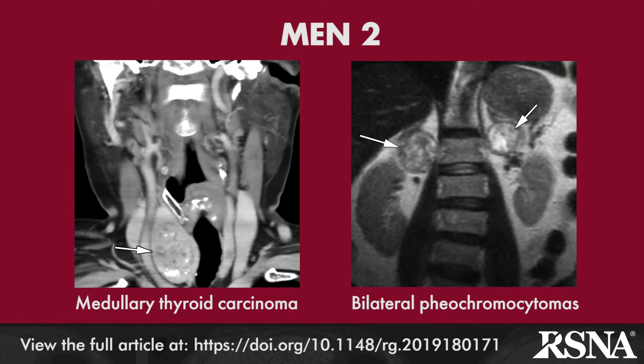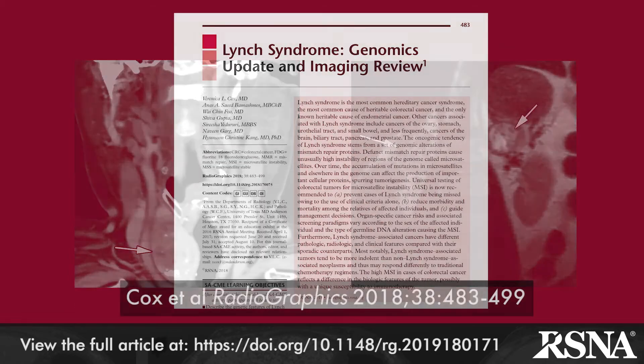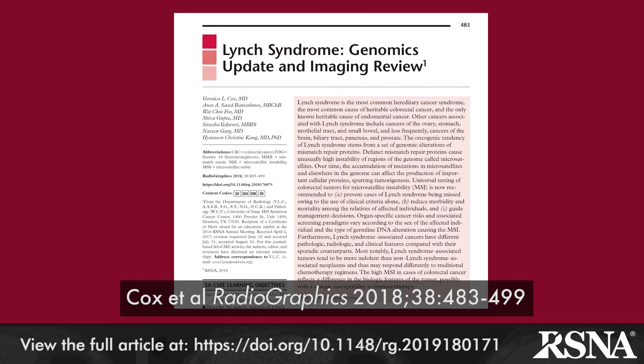MEN2 is divided into three types that are reviewed in the paper, with medullary thyroid cancer common to all three. Following a review of hereditary paraganglioma pheochromocytoma syndrome associated with mutations in genes encoding for succinate dehydrogenase enzymes, the authors review Lynch syndrome, or hereditary nonpolyposis colorectal cancer, which is the topic of a March 2018 RadioGraphics article by Veronica Cox and colleagues from MD Anderson Cancer Center.